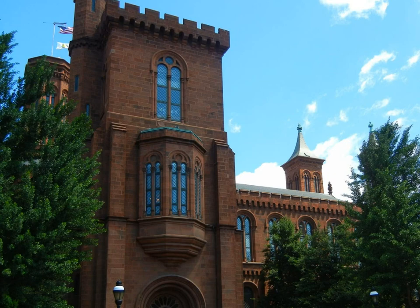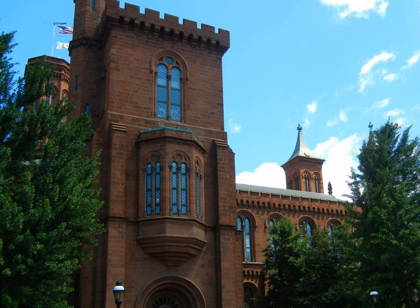Exiting the back of the castle, we enter into the beautiful, well-maintained gardens.